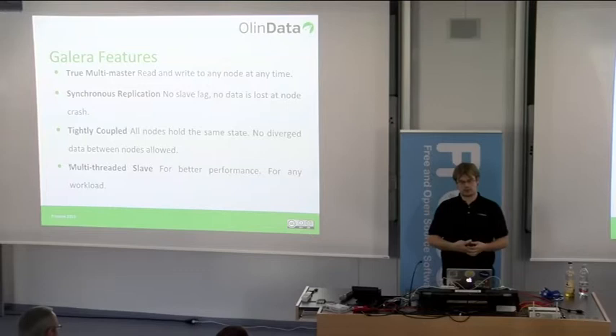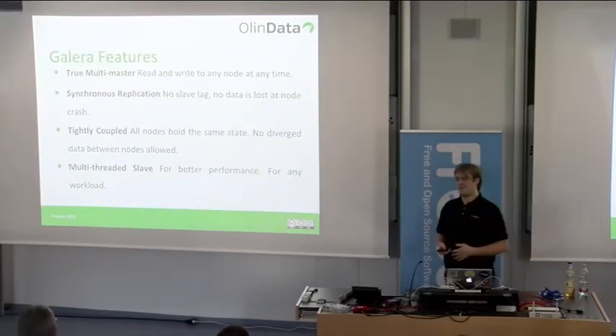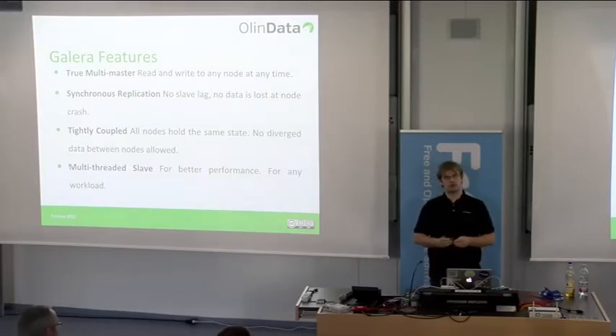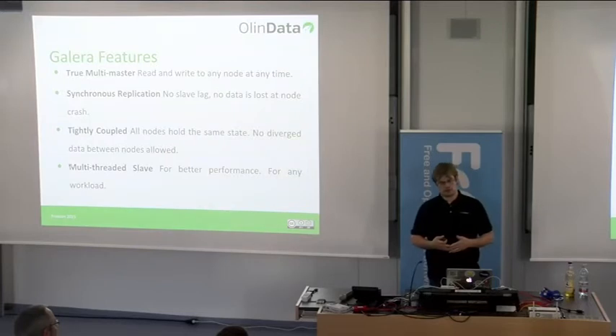Galera is a true multi-master, so you can read and write to any node at any time. In reality, it's not entirely true: if you have hotspots in your data — certain rows written to very frequently — writing to multiple nodes for those same rows simultaneously will cause conflicts, which translate into deadlocks.